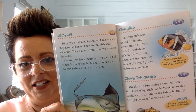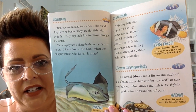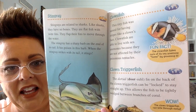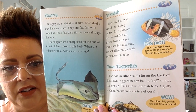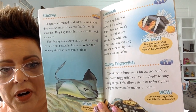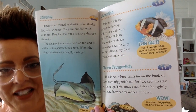You can also see stingrays at the aquarium. Stingrays are related to sharks. Like sharks, they have no bones. They are a flat fish with wide fins and they flap their fins to move through the water. The stingray has a sharp barb on the end of its tail, and it has poison in this barb. When the stingray strikes with its tail, it stings.